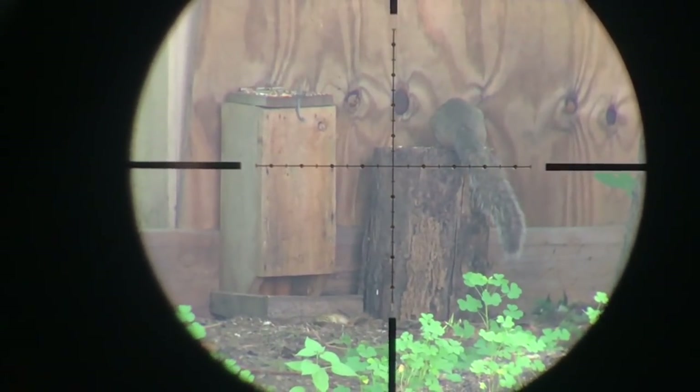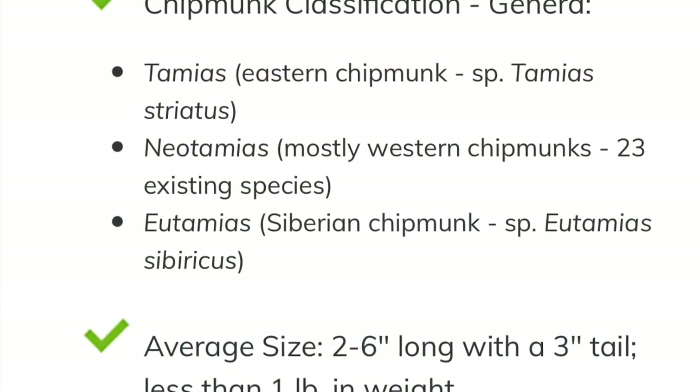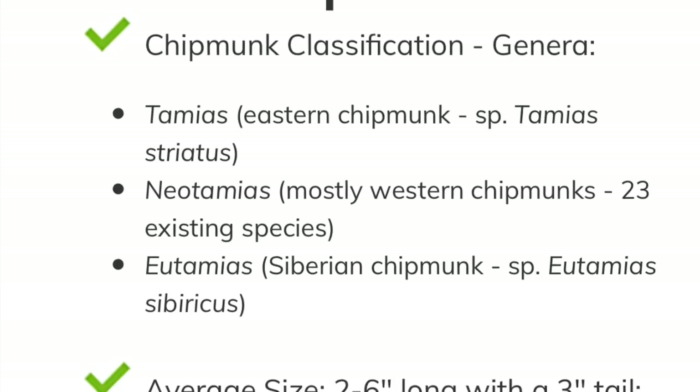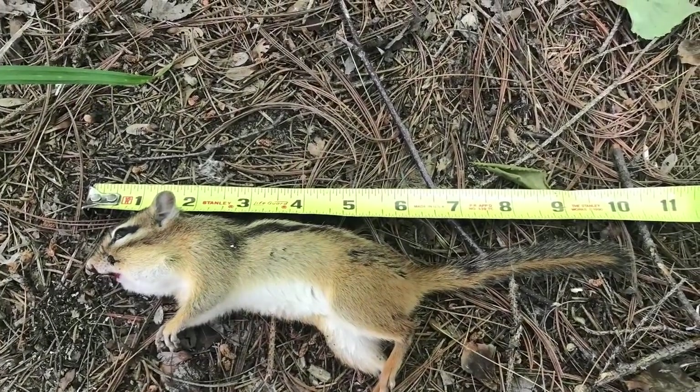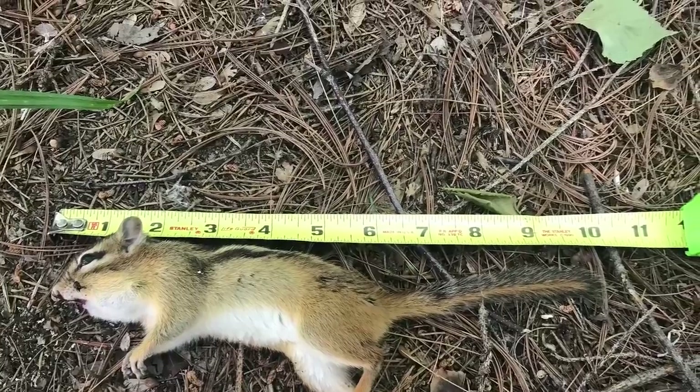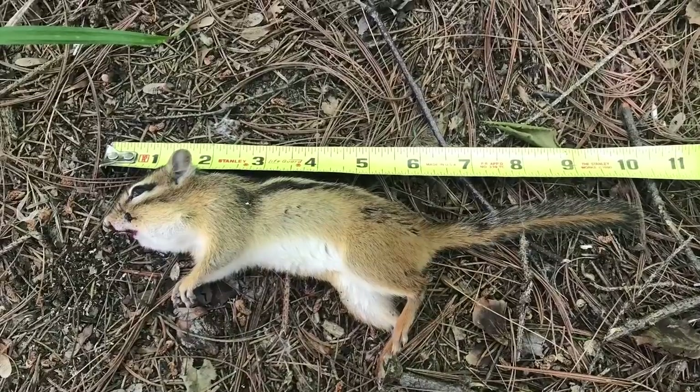When I went to retrieve the chipmunk, I realized this guy's pretty big. Chipmunks normally average two to six inches long with a three-inch tail. This guy was every bit of six inches, maybe a little more, and his tail was a little longer than three inches as well. This isn't the largest chipmunk I've shot here — it's just the longest one that I've recorded.